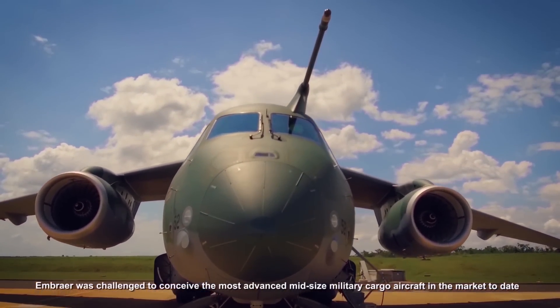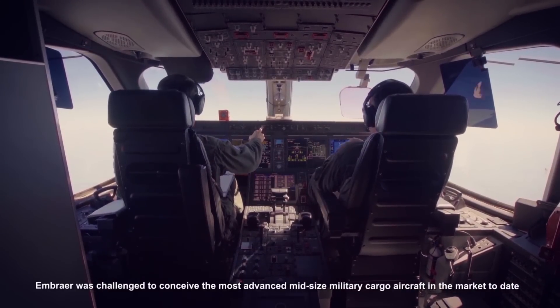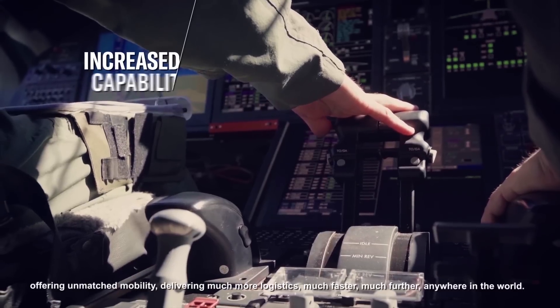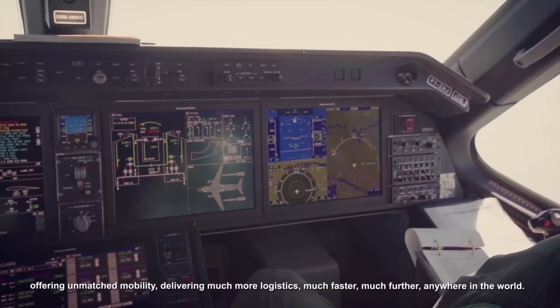Embraer was challenged to conceive the most advanced mid-size military cargo aircraft in the market to date, offering unmatched mobility, delivering much more logistics, much faster, much further, anywhere in the world.